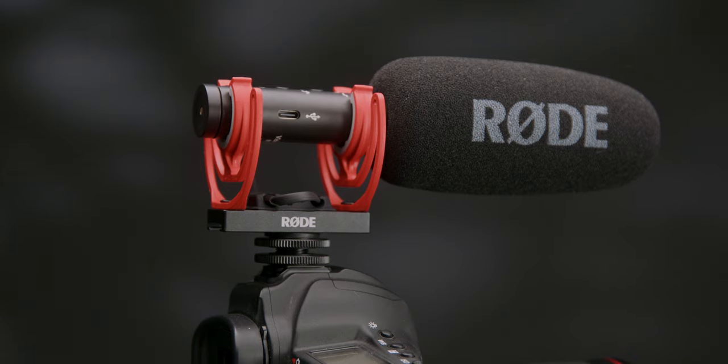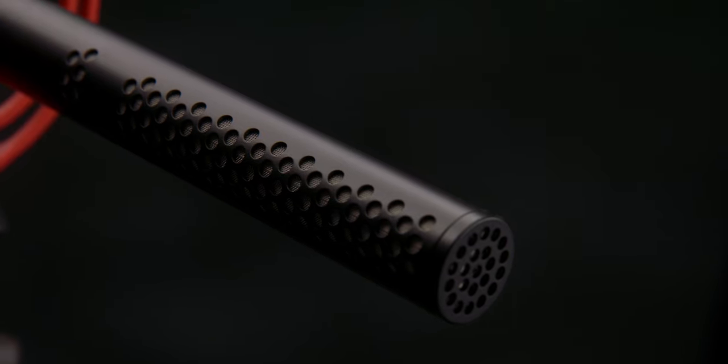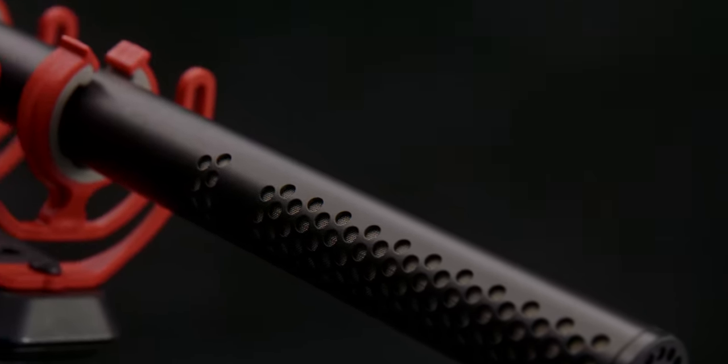Those two types of microphones are typically what you'll see most commonly used on a film set, on a production, or an interview. There are a ton of other microphones out there, but this is just a primer to give you an idea of different types. The shotgun microphone is the most versatile of the two, and if I were to recommend a first microphone to purchase for your kit, it would be a shotgun microphone because of its versatility.